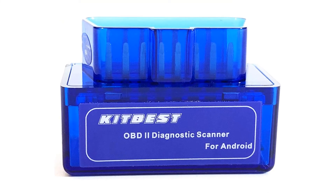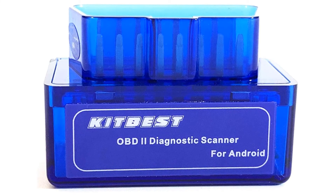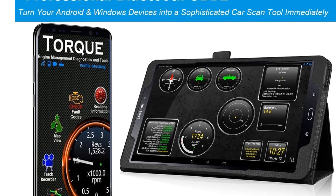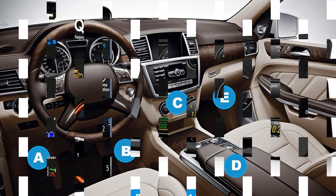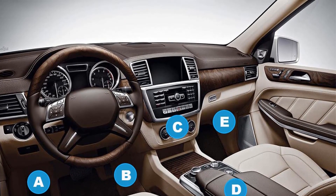This easy-to-use device contains the KitBest Bluetooth OBD2 adapter and a user manual in its package. So grab this while you can — be sure to check the links in the description below. That's all for this review. Feel free to share your feedback.